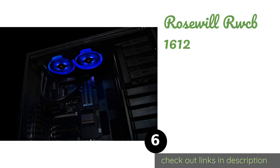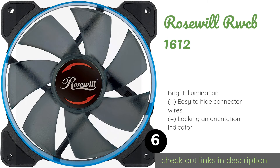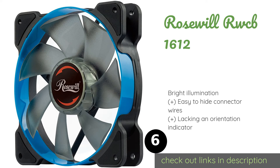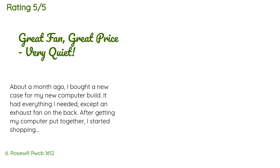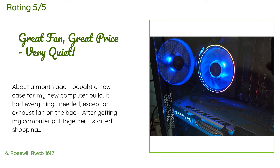Number six is the Rosewill RWC-B1612. The Rosewill RWC-B1612 can operate at between 500 and 1,500 RPM, making it a flexible pick compatible with a large variety of PC setups. It automatically adjusts fan speed based on heat levels, ensuring a stable temperature throughout your system. This product is available on Amazon for $14, with an average rating of 4.4 stars from more than 49 customer reviews.